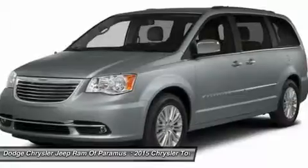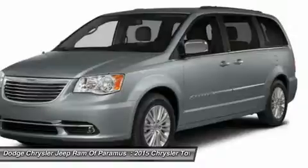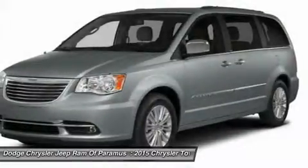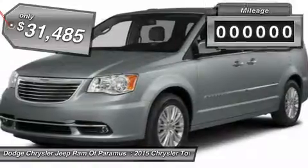Tow up to 3,600 pounds when your Town & Country is equipped with a towing prep package. Seat 7 comfortably and choose from stow-and-go seating or the innovative swivel-and-go seating, and is priced below $35,000.